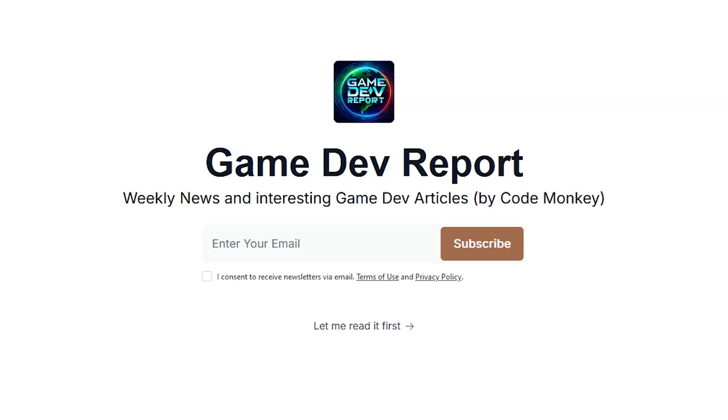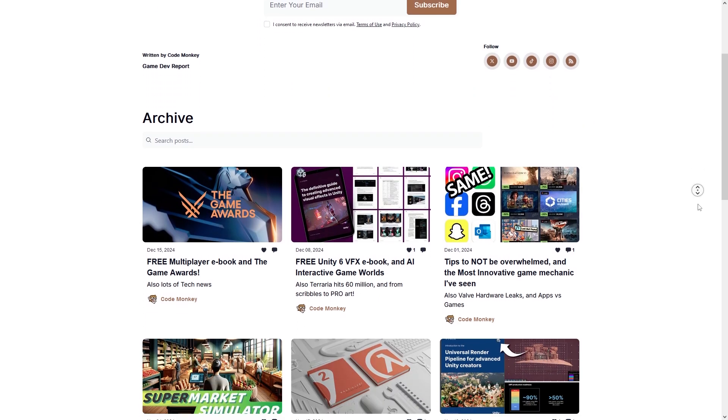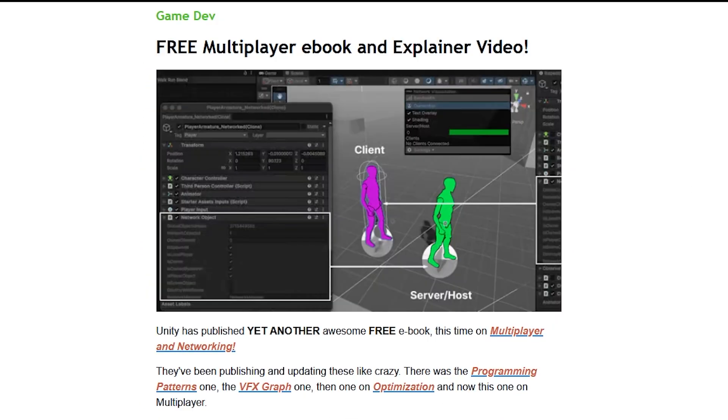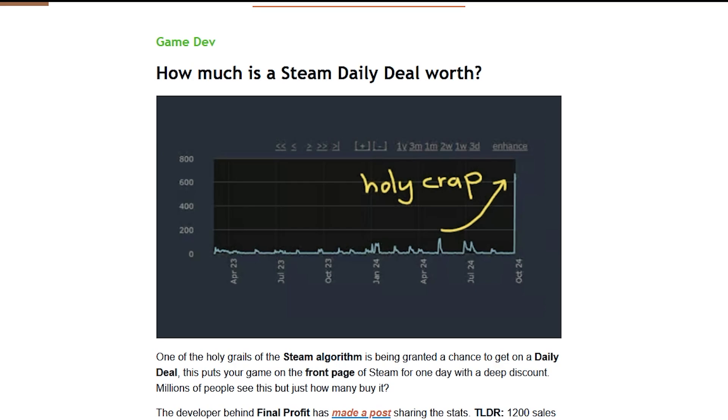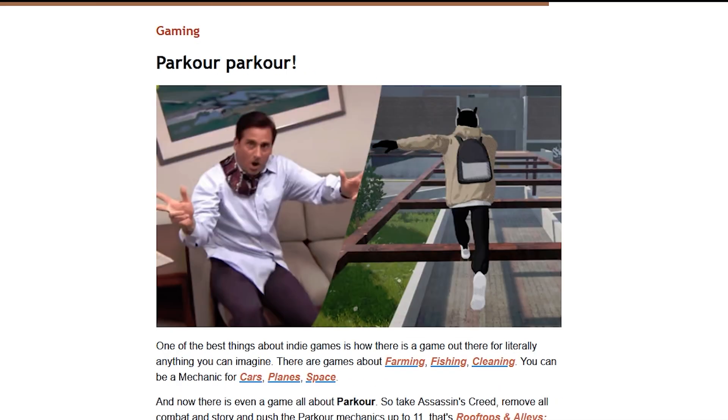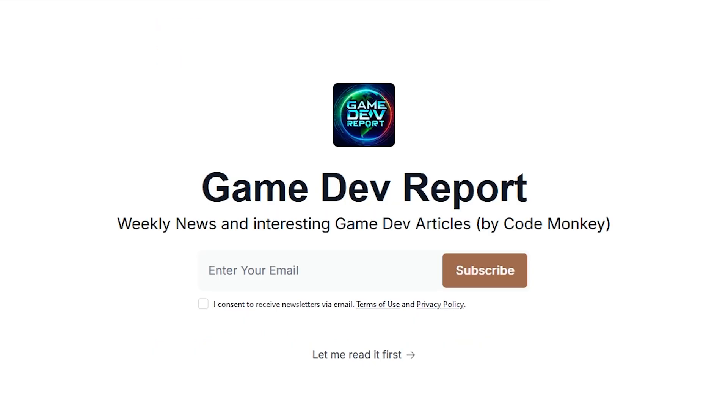Stay up to date with my Game Dev Report newsletter, where I cover the latest game dev news and interesting articles every week — things like an awesome free multiplayer Unity ebook, how much a Steam daily deal is worth, the two paths you can take in game dev, or how this Parker game made 750k in just one week. Check it out via the link in the description.